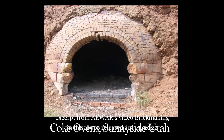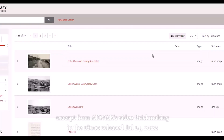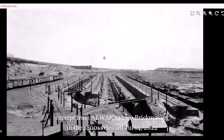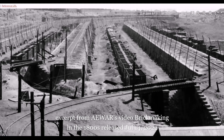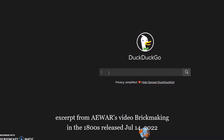What Jonathan did not show you are the abundance of photographs in this archive that show what the site looked like before and while in operation. These photographs took me ten seconds to find on a Google search.